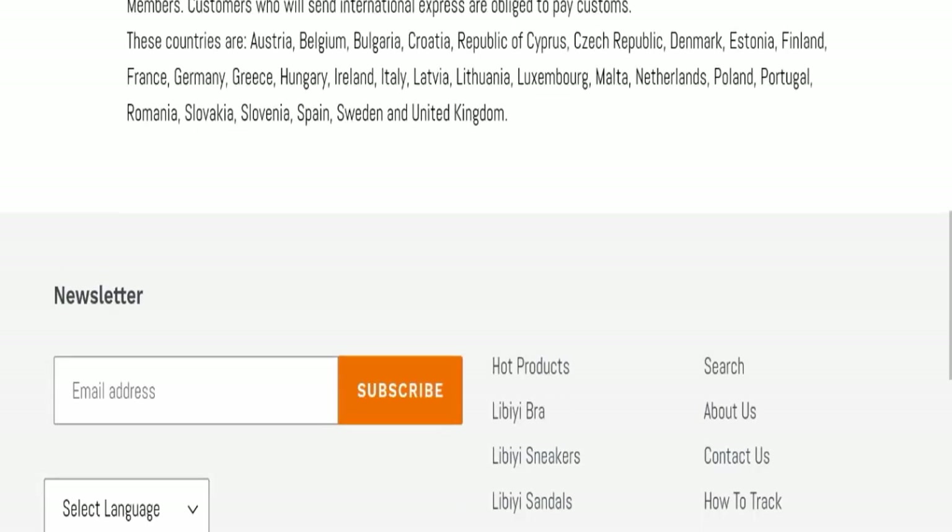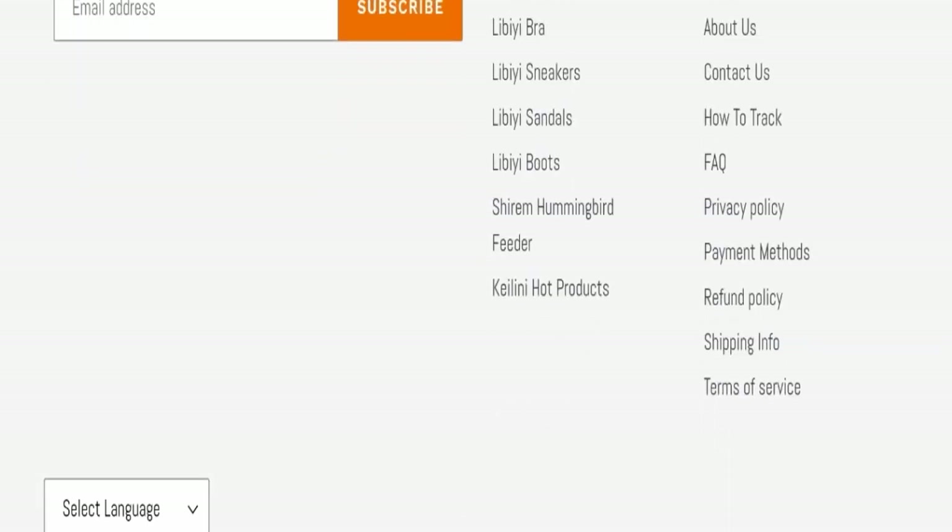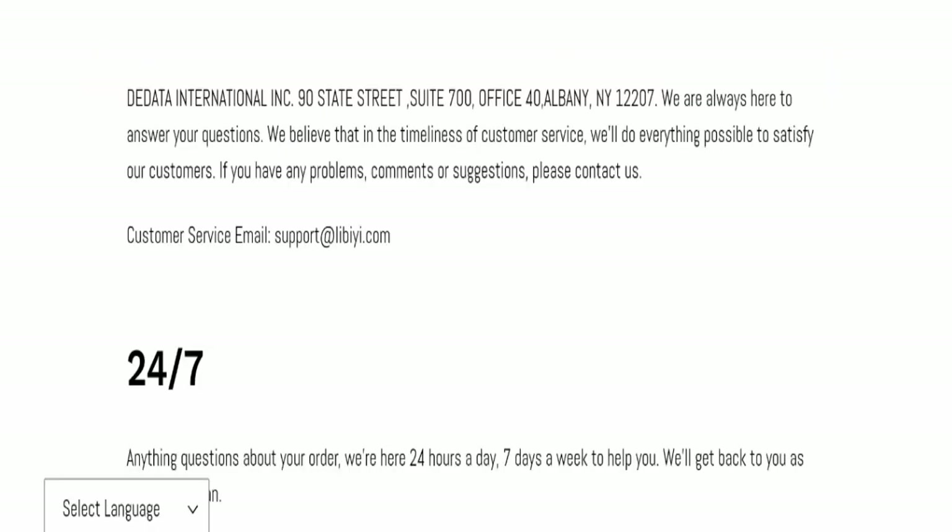Next, we will check the contact page of this website. In the contact page, they have mentioned their email address, which is support at libby.com. Their email address is not matching the domain name, so it's a negative sign of this website.